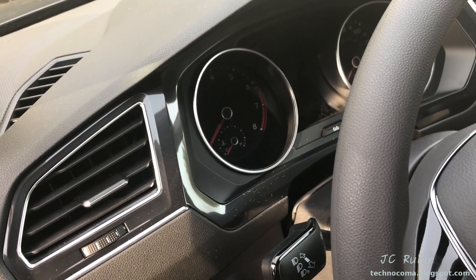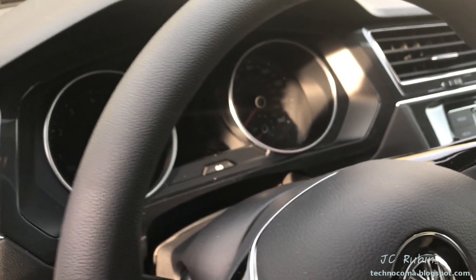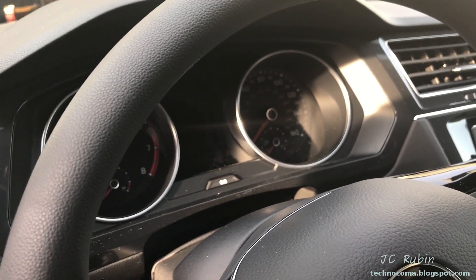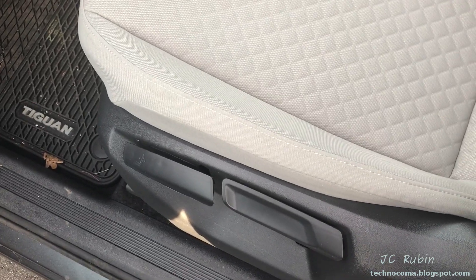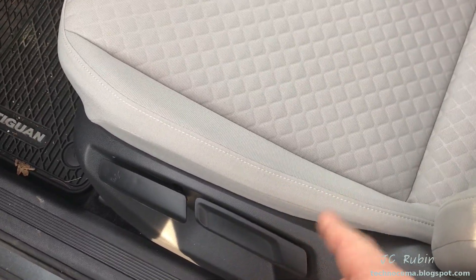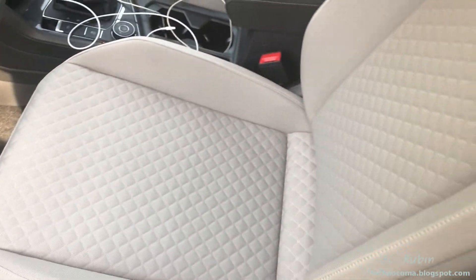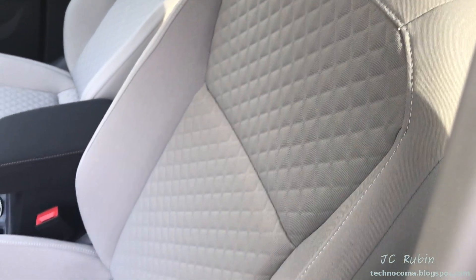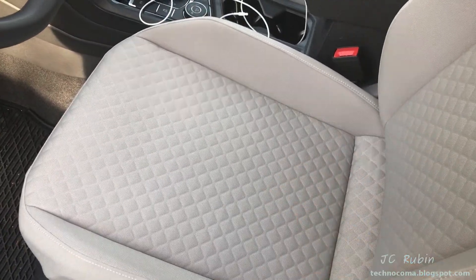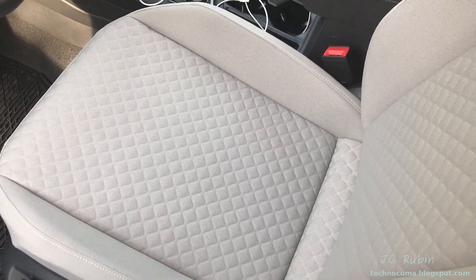This car does have driver identification by key — when I drop the key in, it knows it's my mother driving and sets up the configuration for her. That said, the configuration doesn't really do a whole lot, because on higher-end models with electric seats it would automatically adjust the seat for each driver. So one of the biggest features of driver identification is lost in that regard. The S line only comes with fabric seats in two color options — this one is gray. The S line also does not have seat heaters, and fabric doesn't pass energy through like leather does.